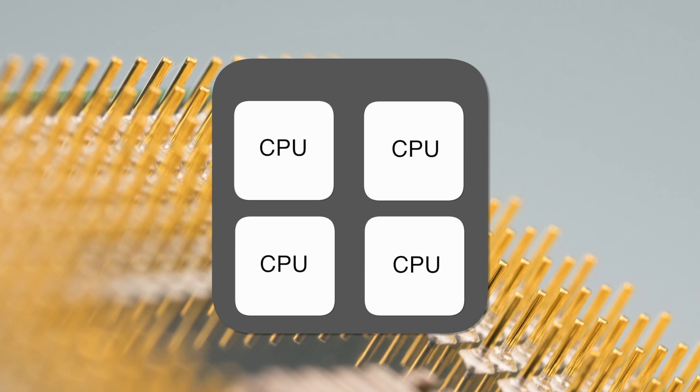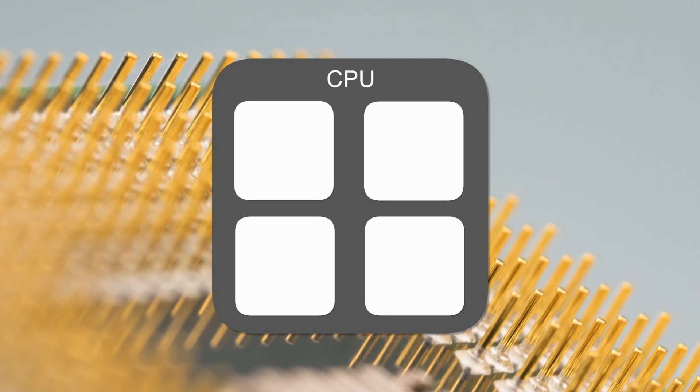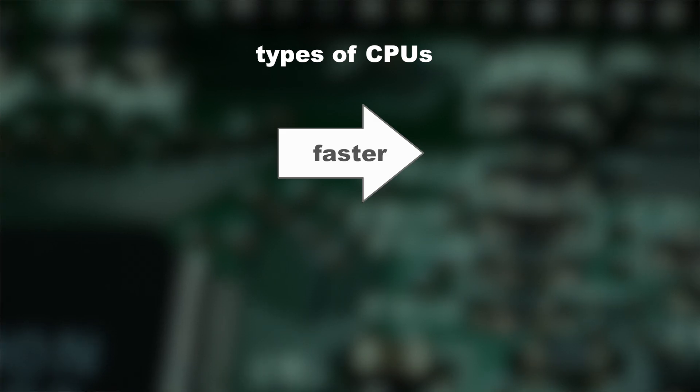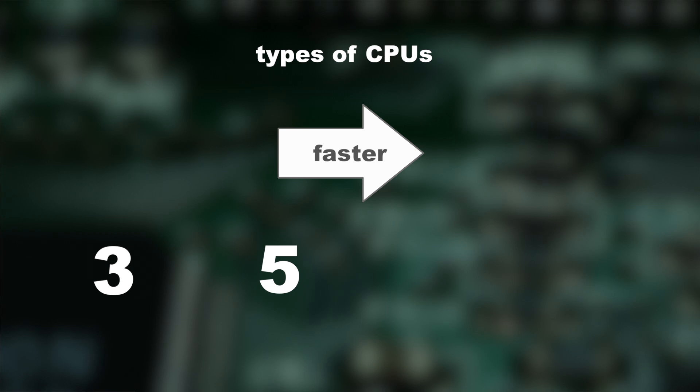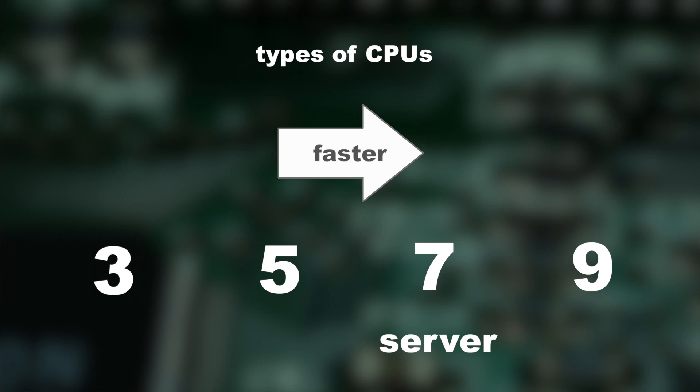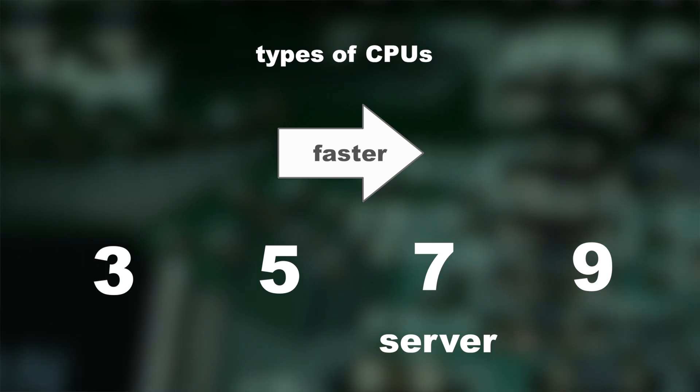So more cores means more speed, though with double the cores you don't get double the speed. With four cores you have a good basis for music production. There are roughly five types of CPUs — in order of processing power within the same generation, from slowest to quickest: the 3-series, then the 5-series, then the 7-series. Some brands also have a more powerful 9-series and server-grade processors. Server-grade processors tend to have more cache memory, making them quicker, but they are somewhat behind in development — sometimes one or more generations — and the price increase is most of the time not worth the extra speed.